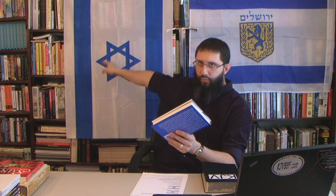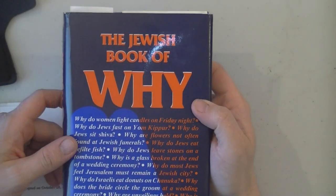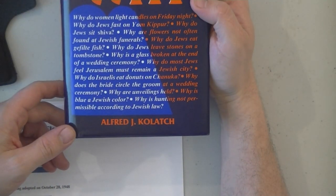Now, what is the hexagram — this six-pointed star? I'm going to show this from 'The Jewish Book of Why' by Alfred J. Kolatch. This is written by a rabbi, and he talks about the Star of David. There are two editions of this book and I've read through most of one of them.